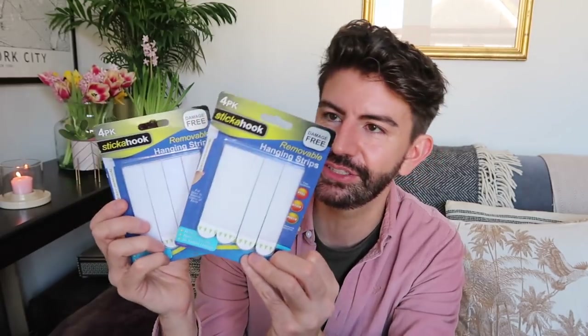On to a couple of home bits — these are currently on offer at buy one get one free and are a really reasonable price compared to Command strips. They are removable hanging strips with velcro: one sticky side goes on the wall, the other on your photo frame, and you put one on each corner. When you're done, you simply pull the strip down and it should come off without removing any paint or plaster from your walls. Worth giving these a go as they are so much cheaper than the leading brands.